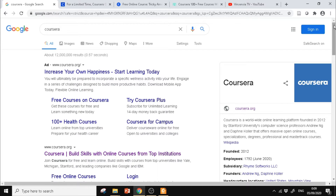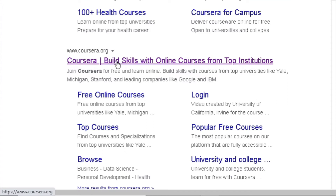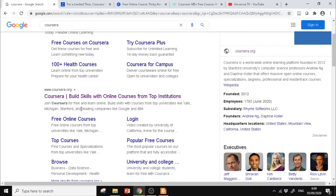Langsung saja, untuk teman-teman yang belum daftar dan mau coba belajar melalui Coursera, bisa ketik kata Coursera di Google atau langsung mengunjungi www.coursera.org. Kemudian kita klik Coursera: build skills with online courses from top institutions.